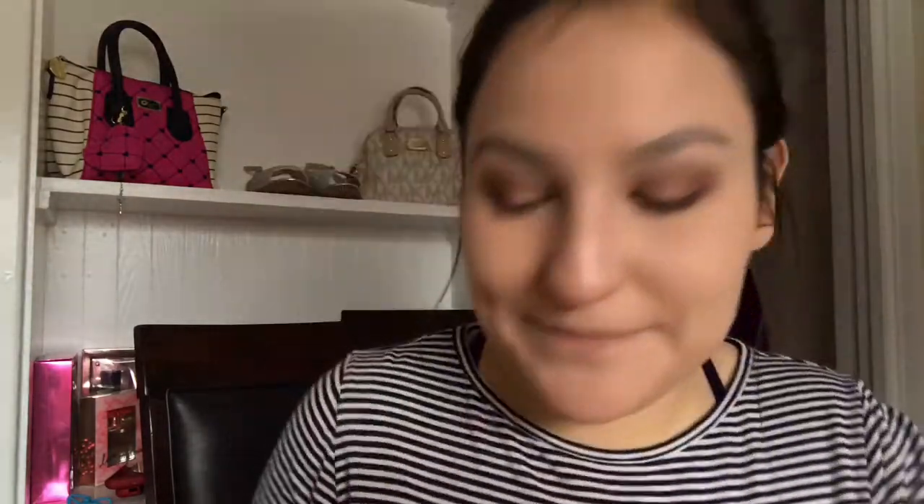Now I'm gonna take a little bit of this shade and put it in the outer crease. The eyeshadows look shimmery but they're not that shimmery in the eye. I like them — I like this palette better than the other one, but they're not as shimmery as they look. I'm also using the LA Colors eye and brow pencil to make a line along my lash line.